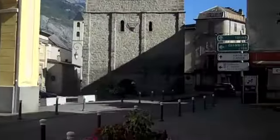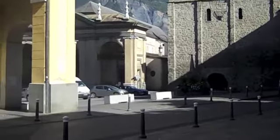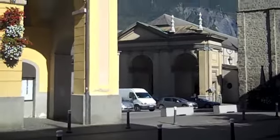And then what seems like the old cathedral. And look at the backdrop of the mountain. And the new cathedral.